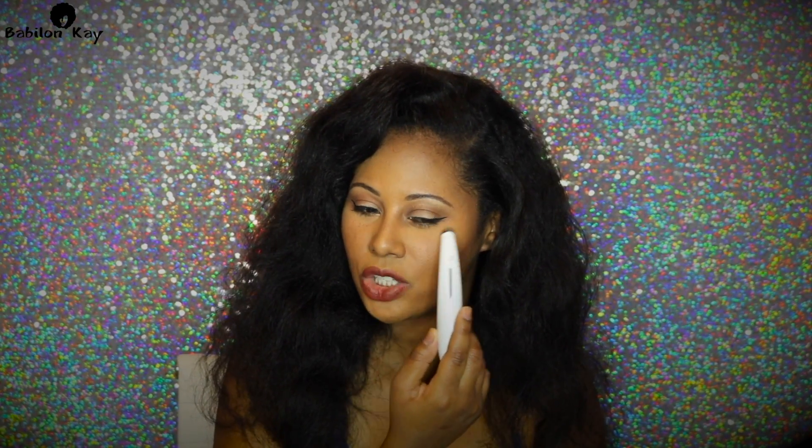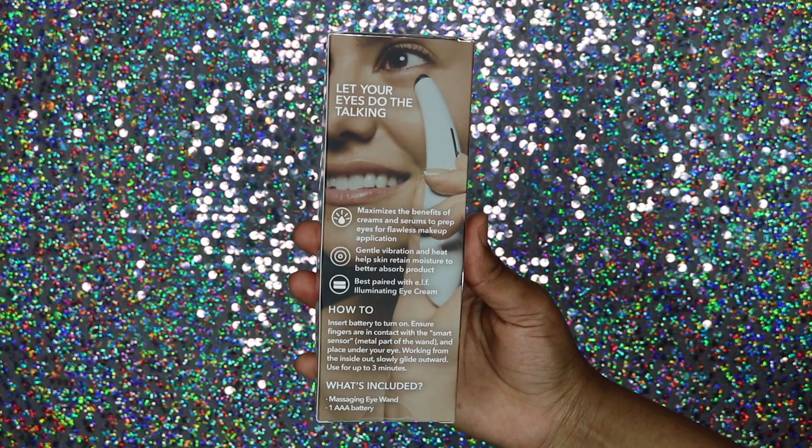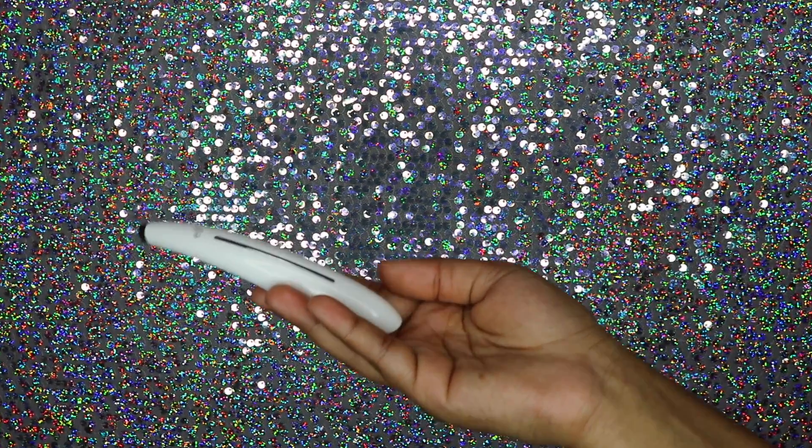Something new I wanted to try was the Elf massaging eye tool because my eyes are getting really dry. This thing is so cool — once it's on your skin, it automatically starts vibrating and you can massage any eye creams or serums right into your skin underneath your eyes. It also warms up, which is really cool. I use this every night religiously. The vibration isn't too intense and it's supposed to maximize the benefits of creams and serums and help your skin retain moisture to better absorb product.